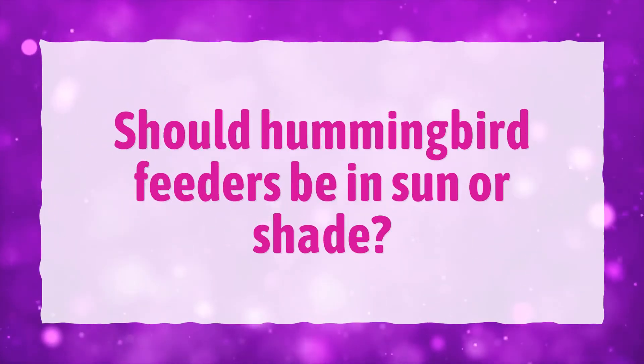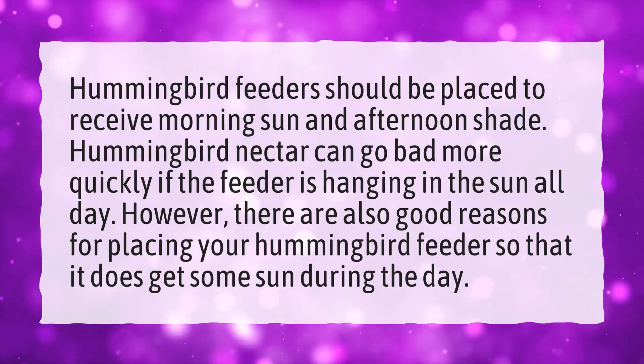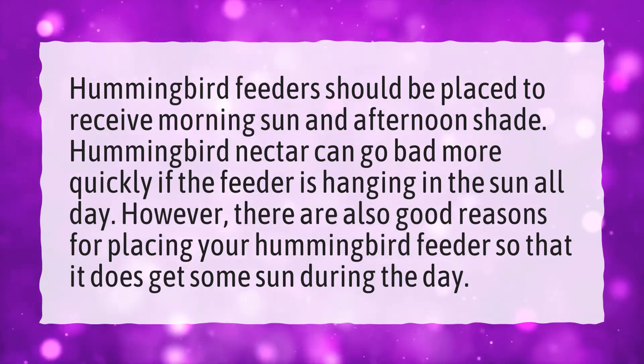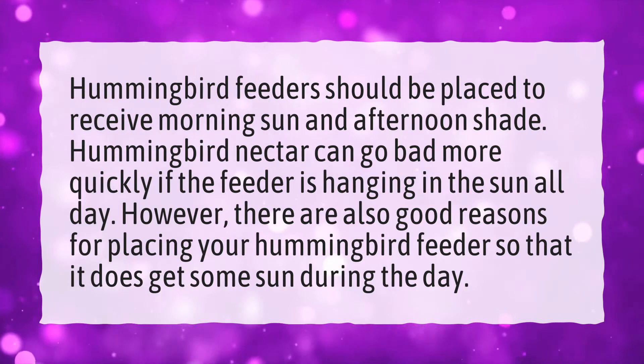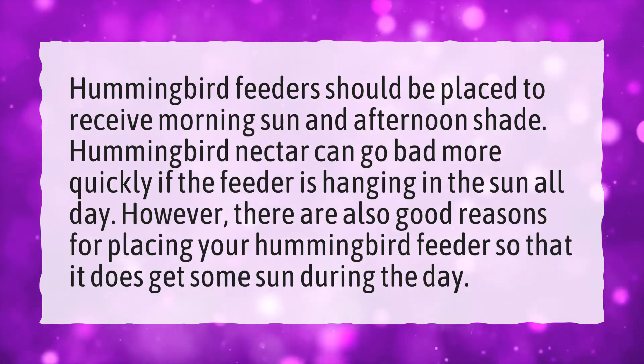Should hummingbird feeders be in sun or shade? Hummingbird feeders should be placed to receive morning sun and afternoon shade. Hummingbird nectar can go bad more quickly if the feeder is hanging in the sun all day. However, there are also good reasons for placing your hummingbird feeder so that it does get some sun during the day.